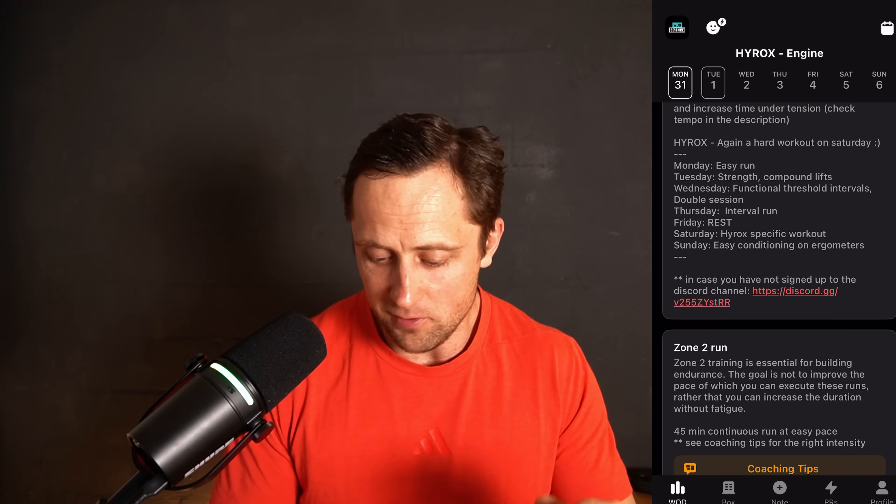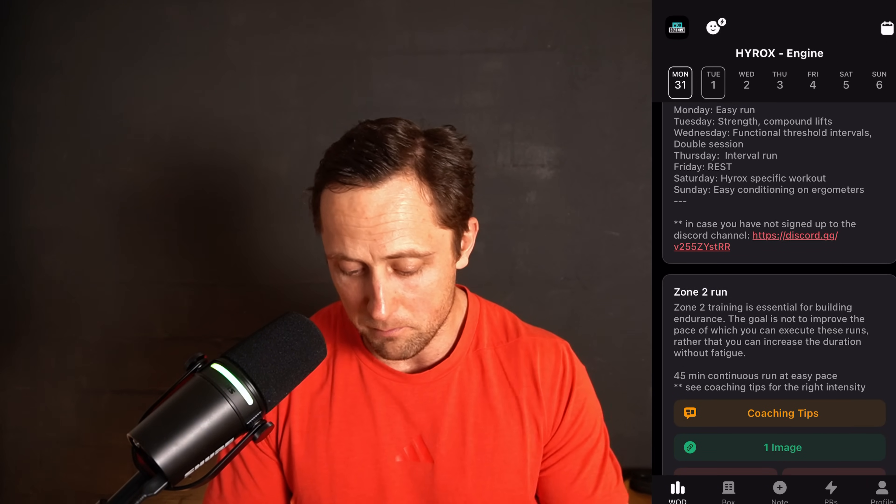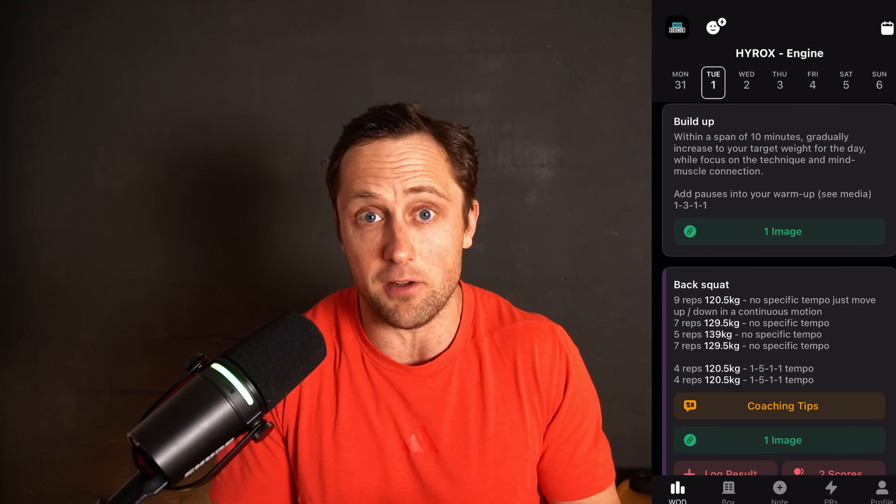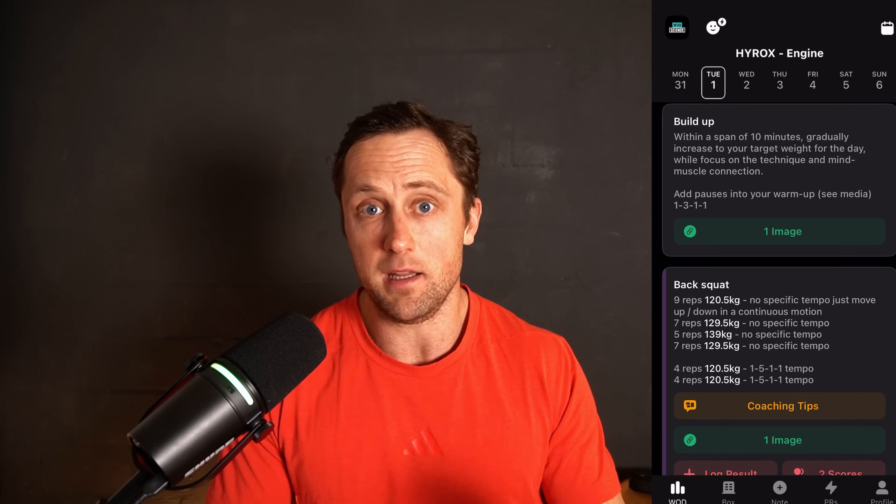We really want to apply this differentiation in our programming. Just look at this week of our Hyrox engine programming: on Monday, a 45-minute Zone 2 run. Then on Tuesday, a typical hybrid-style training where we do pure lifting only. So Monday is running, Tuesday is lifting.